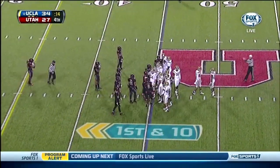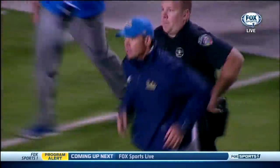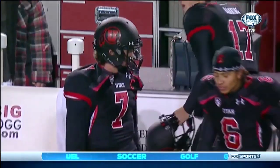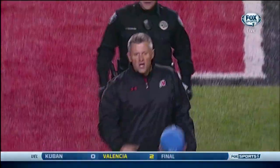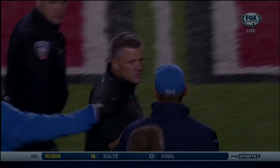And now UCLA will take a knee and come here to Salt Lake and get a big-time conference road victory. You've got to give a lot of credit to Wilson, Coach Whittingham, and the entire Utah team — they kept coming all night and really made this a great competition. A lot of respect between those two programs.